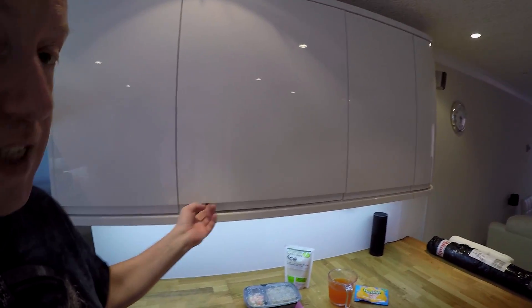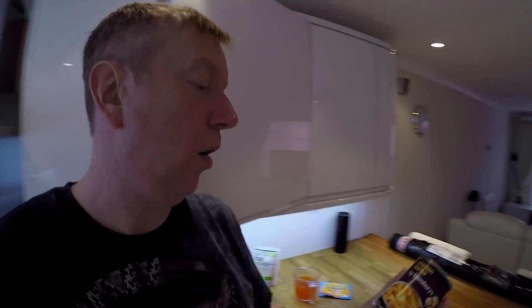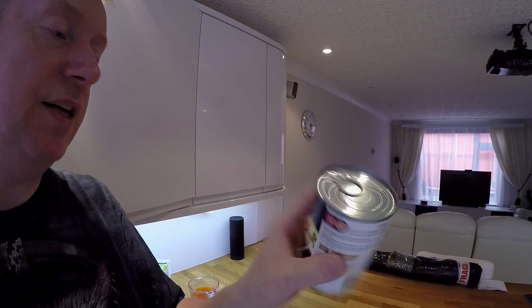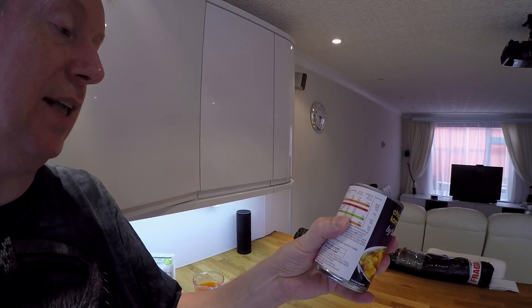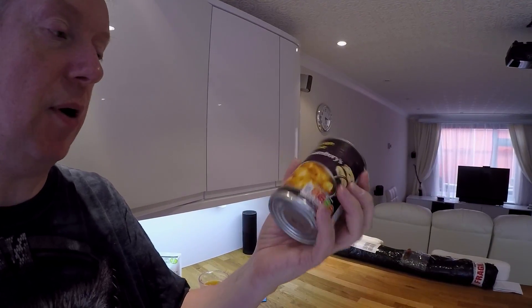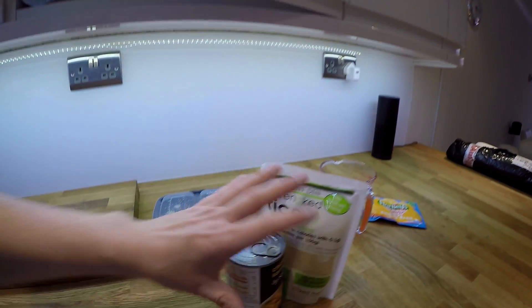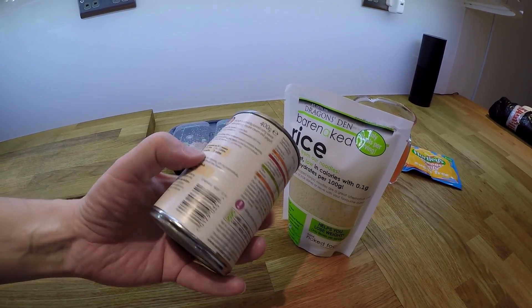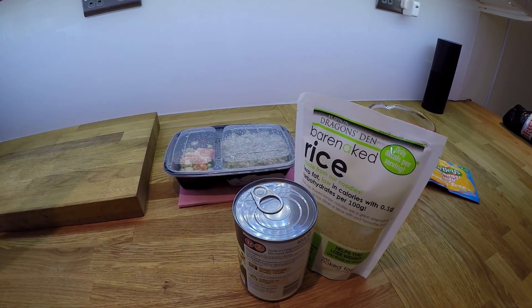Some days if I'm feeling really lazy, I can have a whole tin of chicken korma. Sangebiss do a particularly good one — the entire can is 6.4 grams of carbohydrates because it's quite a fatty meal. If you have that with the konjac rice, that makes for a real hearty meal, very quick, very simple, and you've only consumed less than 10 carbohydrates.